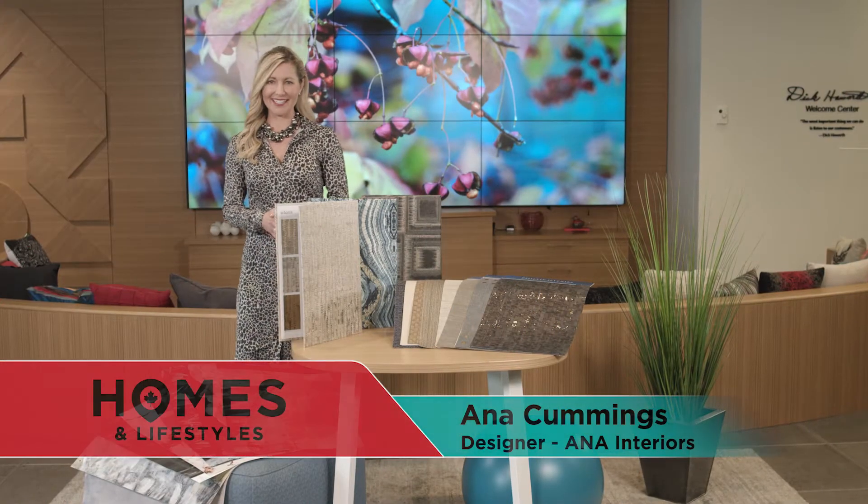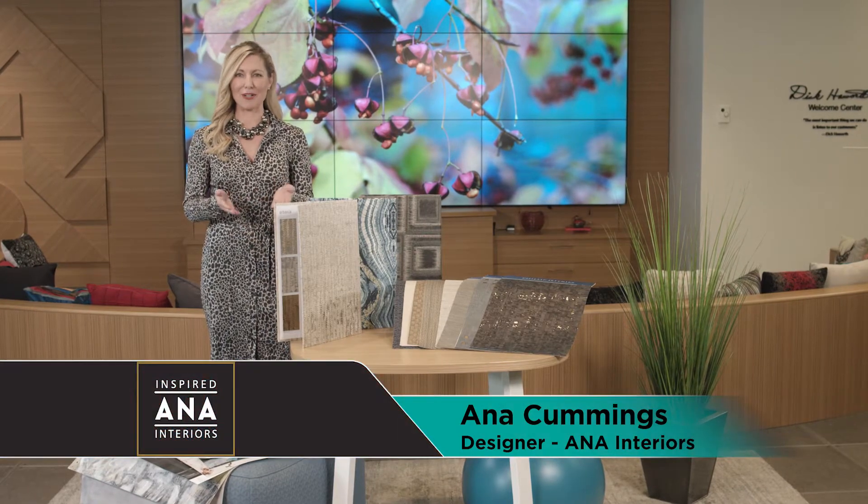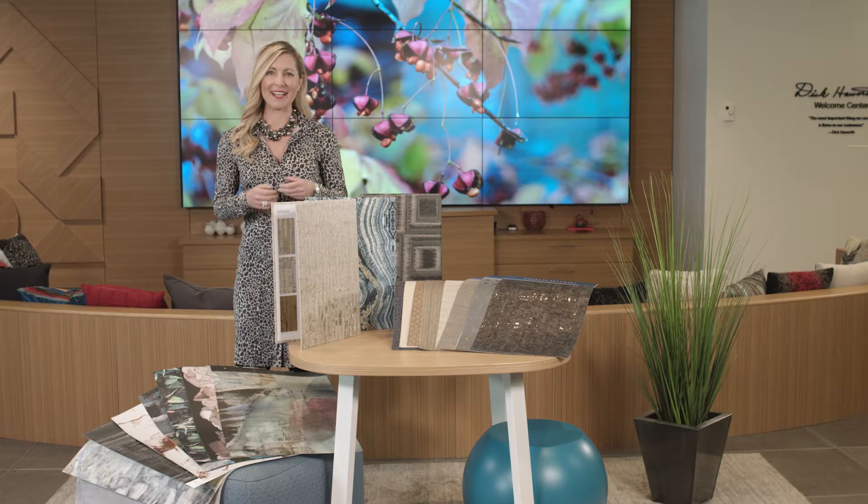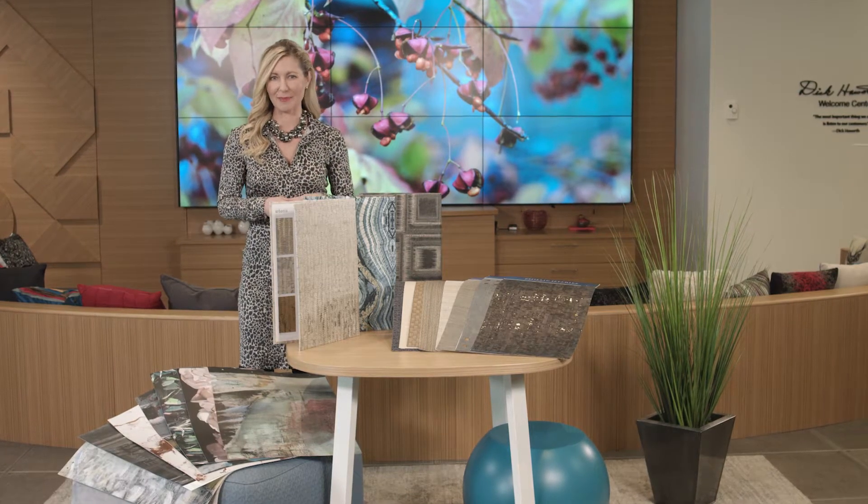Hi, I'm Anna Cummings of ANA Interiors, and today I'm sharing my love of wallpaper. I always use wall coverings in my designs because walls are the best way to make a statement in a space.